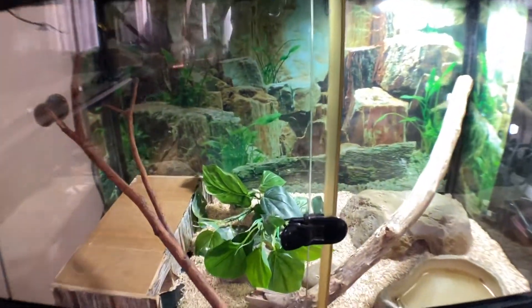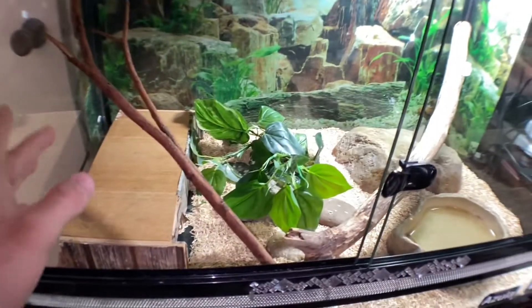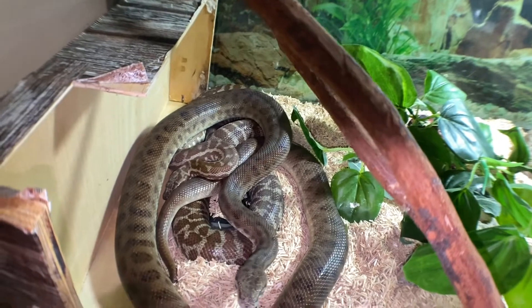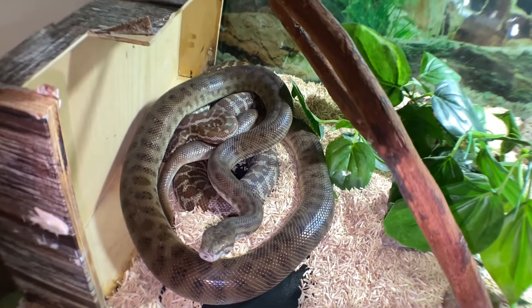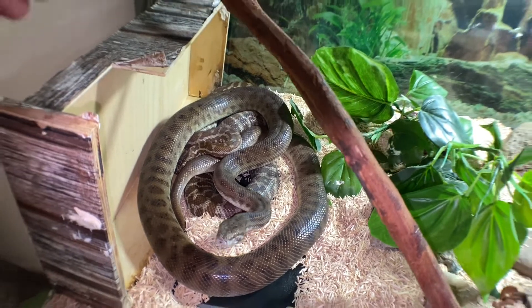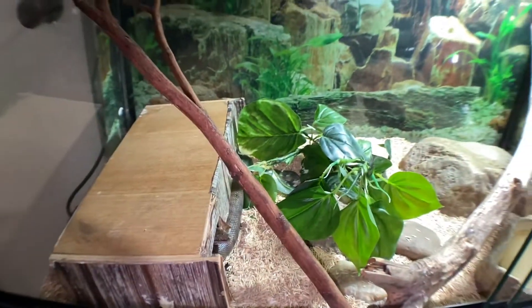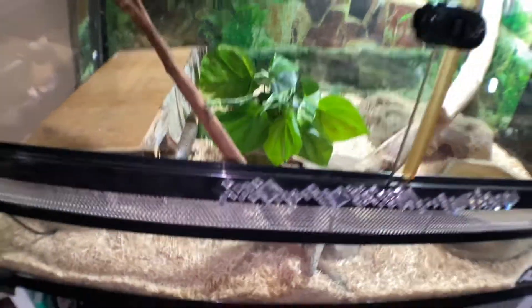We've now moved Emma over here. Something has been changed in here — we did add someone. So we've got Emma, he's the boy, and we've got him a girlfriend. You can probably see her little head there — that's Azula. So Emma and Azula now. I have been seeing these two locked up, which means mating, so hopefully we might get some eggs. Ever since I put Azula in with Emma, he's calmed right down. Everyone knows him as a very bitey snake, but ever since I put Azula in, he's calmed right down.